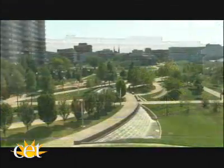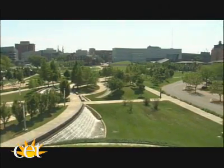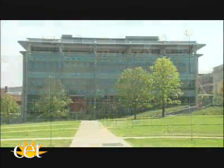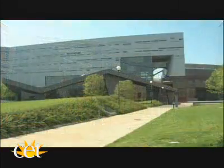The buildings that best capture the spirit of the master plan and have helped anchor the central Main Street public space include the Engineering Research Center, the University Pavilion, the Joseph Staker Student Life Center, and the Student Rec Center.